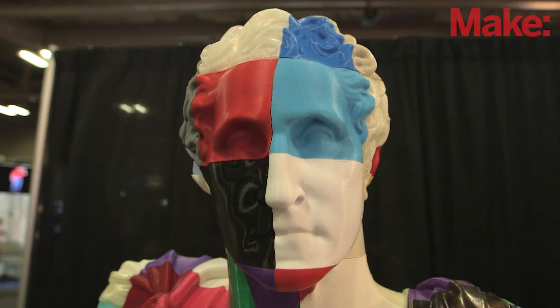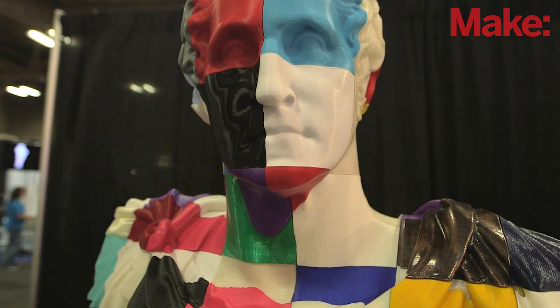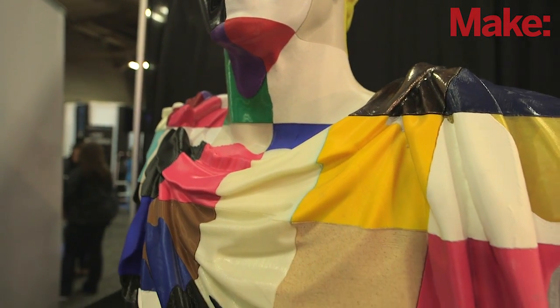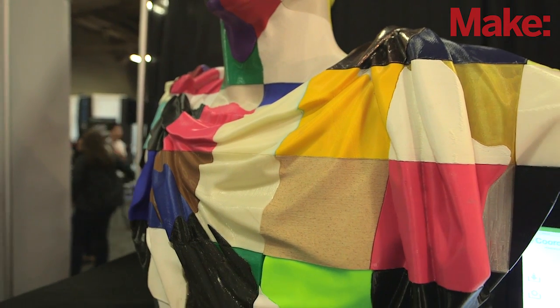We scanned it and then cut it up in the computer into 110 pieces and made the website wethebuilders.com, where people could log in, check out one part like from a library, print it, mail it to us, then download another part and keep doing it until all 110 pieces were printed.